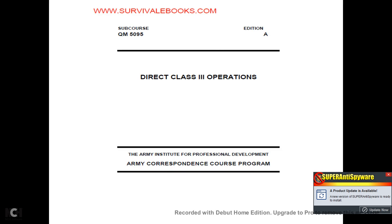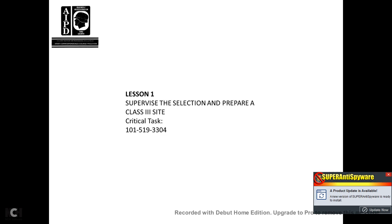Direct Class III Operations. This is one of my APID courses — Army Institutional Professional Development. Subhorse QM5095, Edition A, Direct Class III Operations. Lesson 1, supervise selection, prepare Class III site, critical task 101-519-3304.